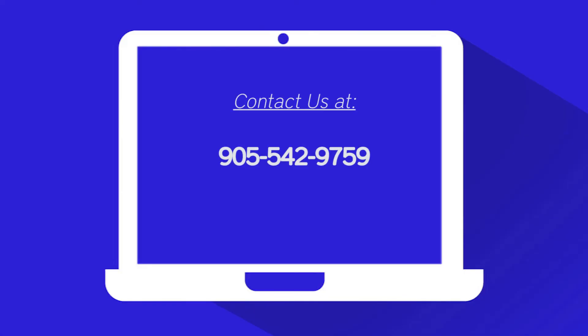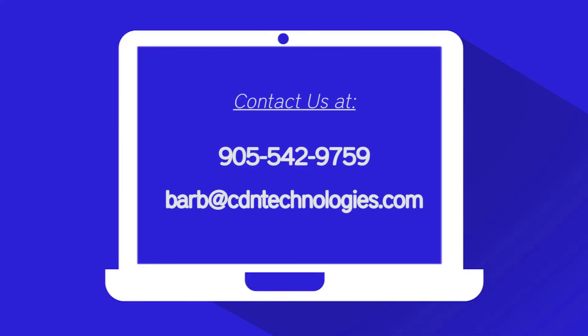If you would like a training seminar on this or any other matter, please contact us at 905-542-9759 or email me at barb@cdntechnologies.com.